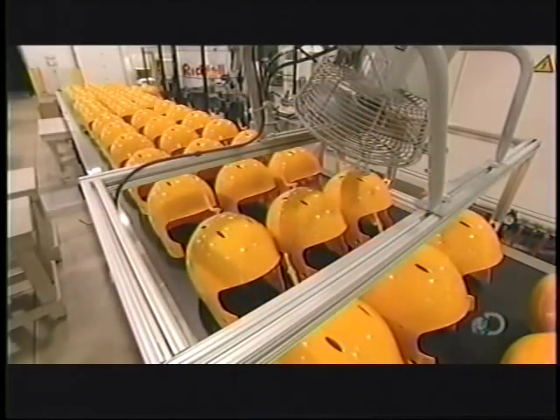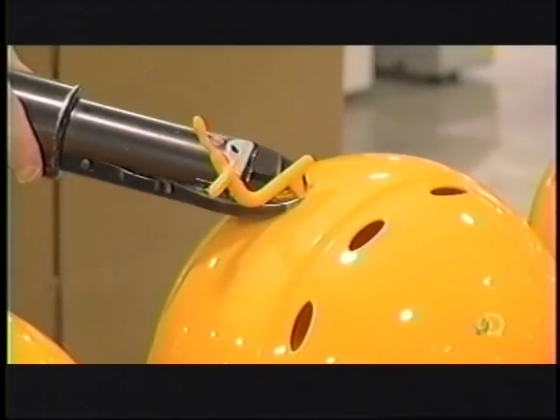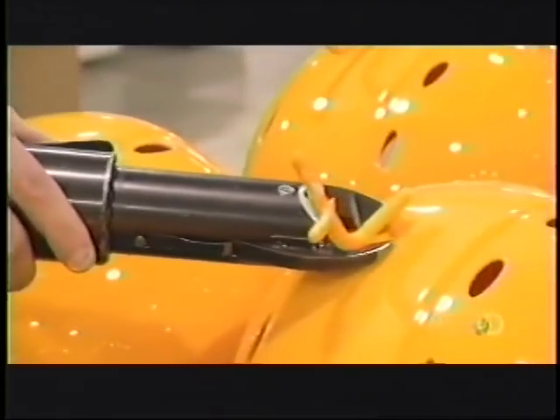The shells move into position for a trimming. They clip off an extra bit of plastic left over from the molding.